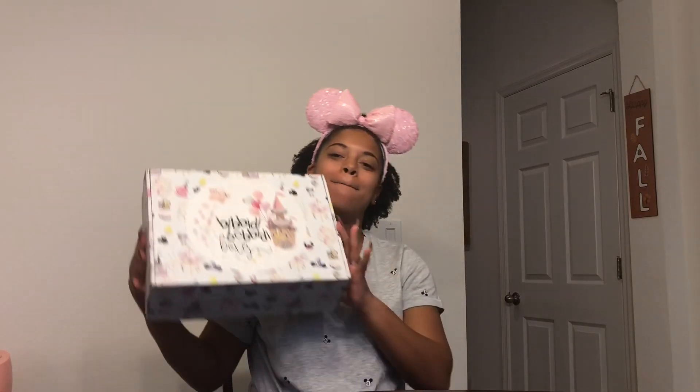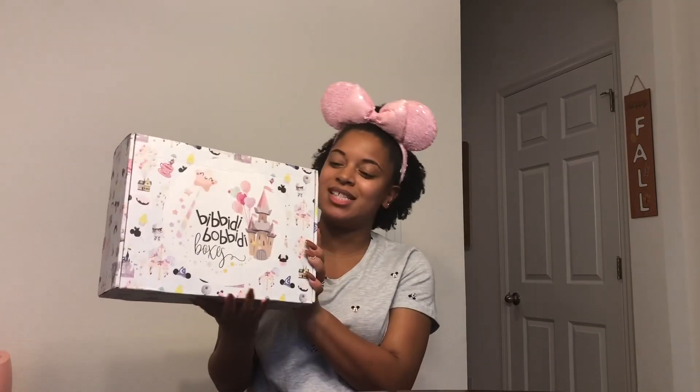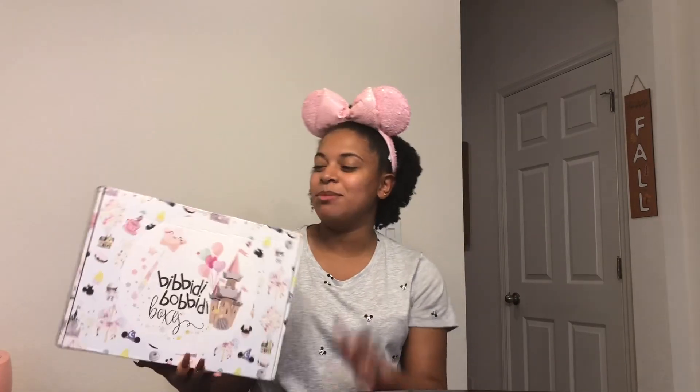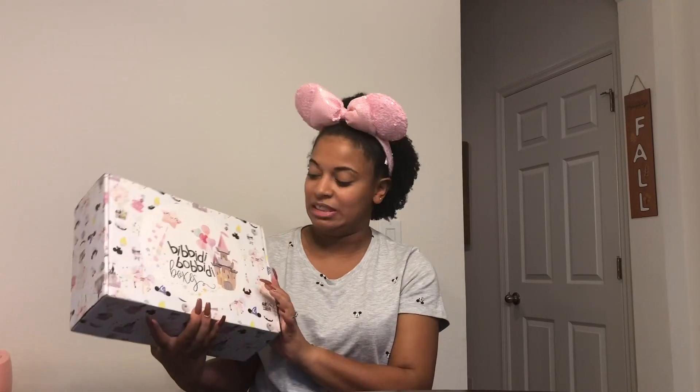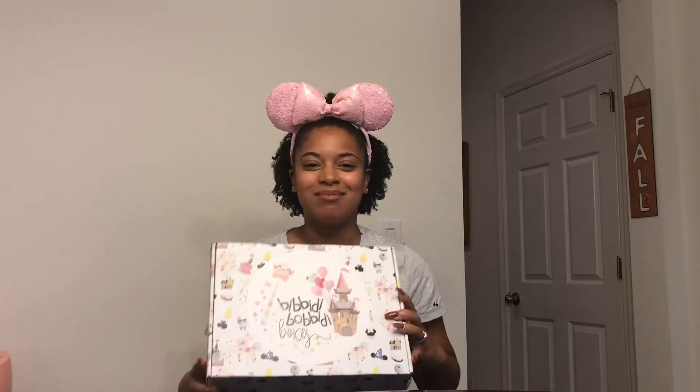Hey guys, welcome back to my channel! I'm back with another Bippity Boppity Box — I'm so excited, I just got it literally in the mail today. I'm very excited because this time it came wrapped in a plastic bag, so my box is so nice and clean and pristine. I'm excited because I can keep this one since my last one was dirty.